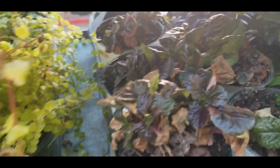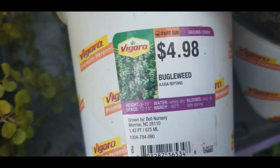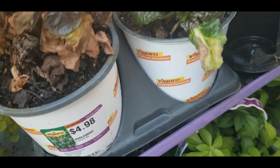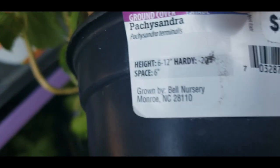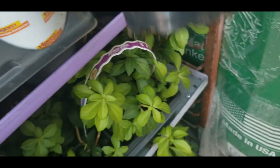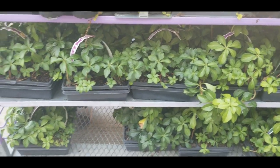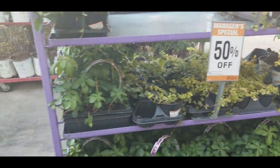I'm not sure what this other one is — it's a Bugleweed, that's what it is. And then these are also $3.48. They have a whole rack of those. So this just gives you an idea of what they have that's 50% off.